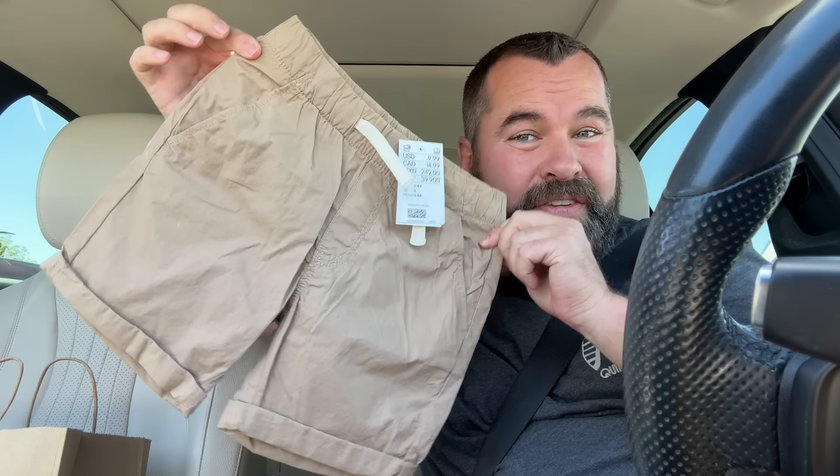I also went shopping and got the boys some clothes at H&M. I did a lot of Walmart shopping for the girls that came in the mail, and there wasn't a lot for the boys, but I found some stuff at H&M. We've got the basic khaki — two of these, which is good because they go with pretty much everything.